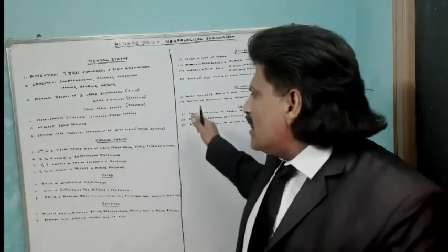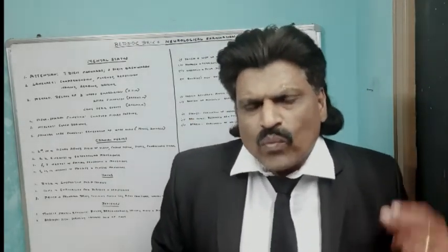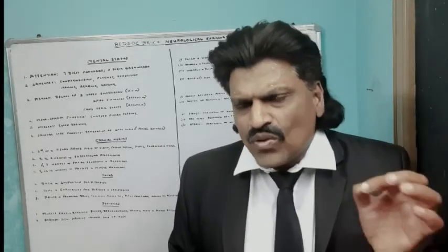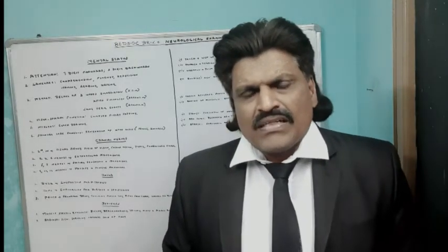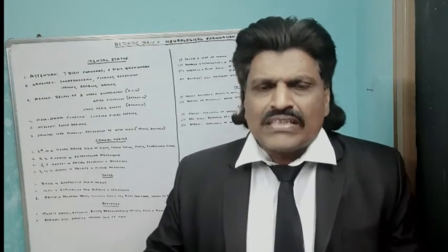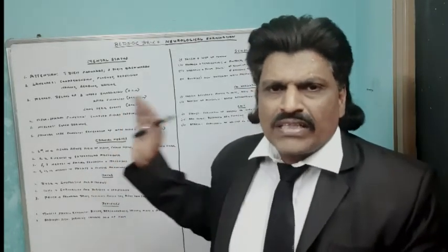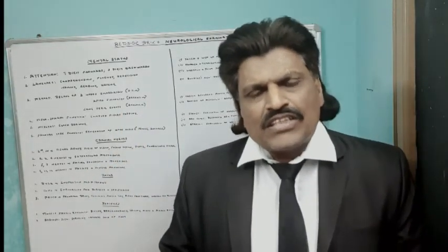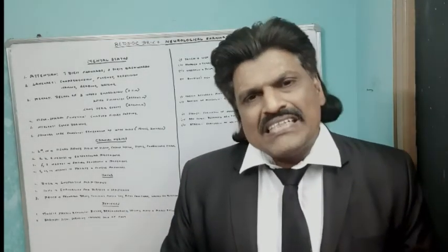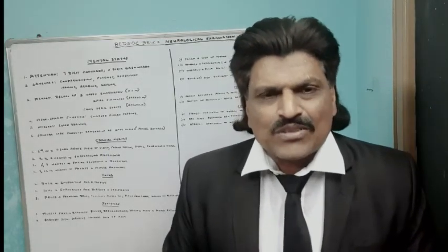These are all the neurological examination components which we perform quickly and rapidly at bedside — a brief bedside examination to find out first of all whether there is any neurological lesion or not. If there is a neurological lesion, then we can proceed to a detailed neurological examination. I hope you have enjoyed listening to my lecture. If you have any suggestions or comments, kindly post on my YouTube channel Dr. Srinivas Medical Concepts. Please like and subscribe. Thank you, bye.